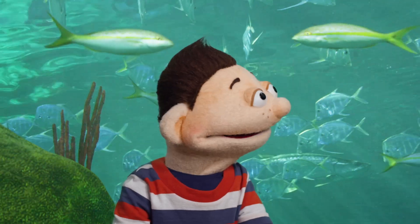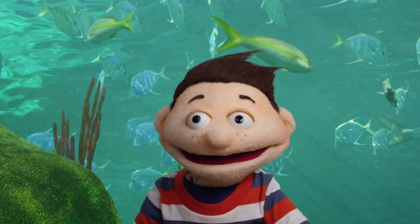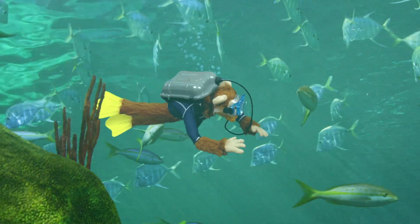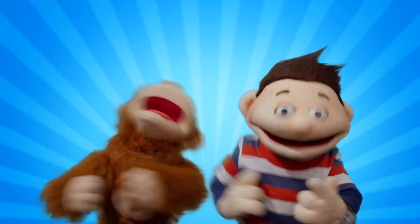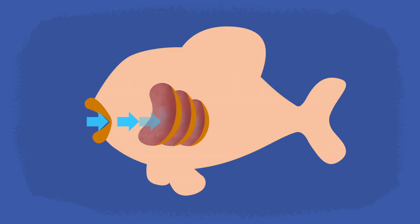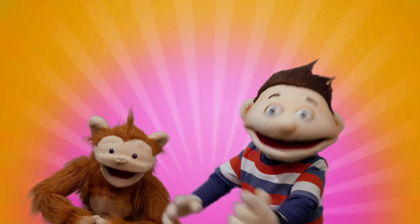Babu! Babu! Where'd that little monkey go? Babu! Ask a question, find an answer. Now you know!